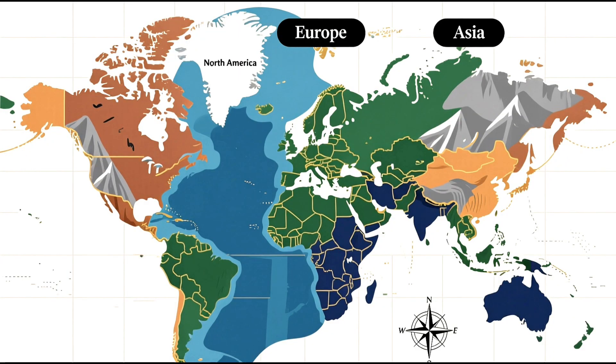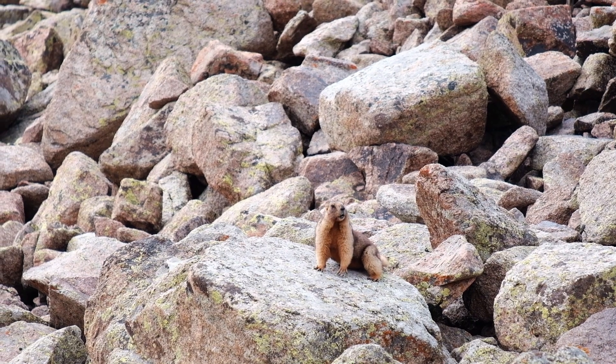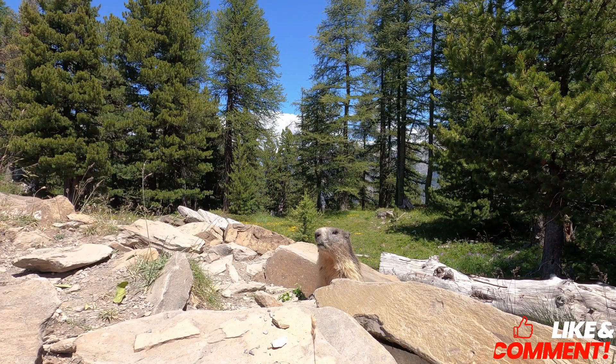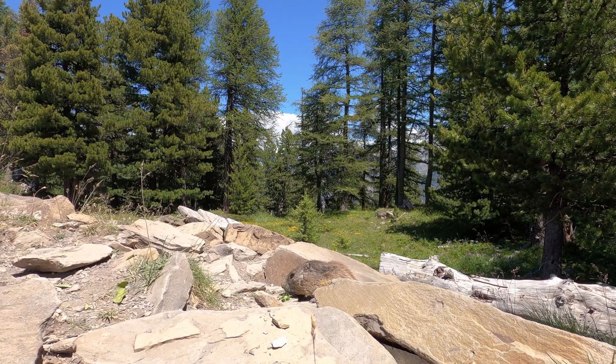Marmots live across North America, Europe, and Asia. They're commonly found in mountainous regions such as the Rockies, the Alps, and the Himalayas. Their preference for open landscapes, like alpine meadows and tundra, makes them easy to spot if you know where to look.